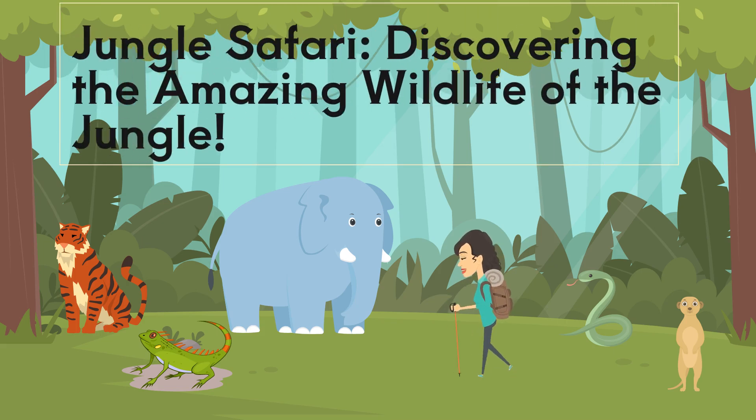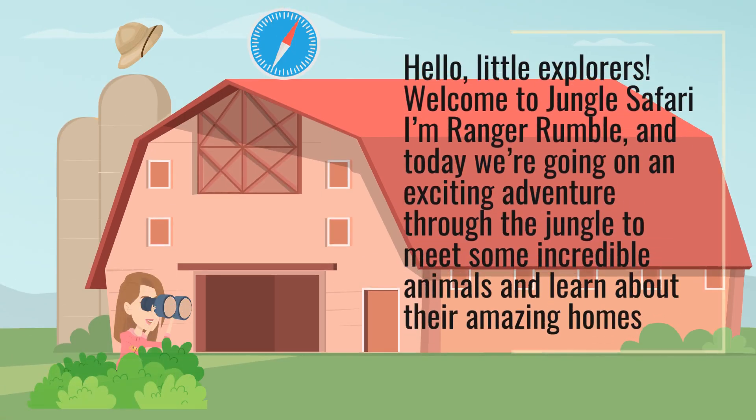Jungle Safari — discovering the amazing wildlife of the jungle. Hello, little explorers. Welcome to Jungle Safari.